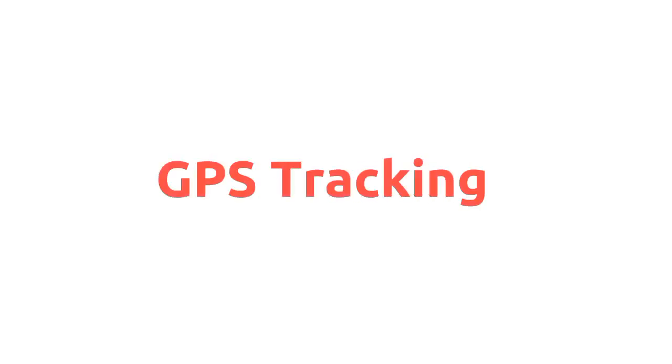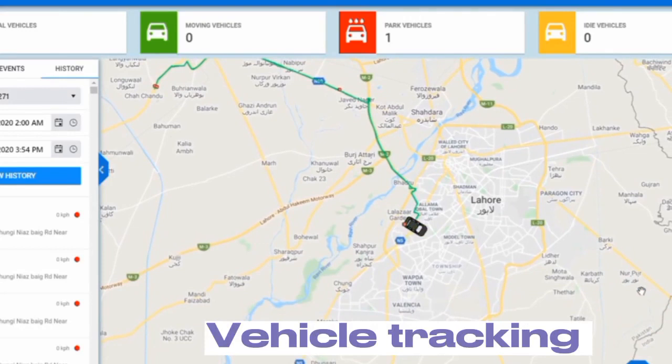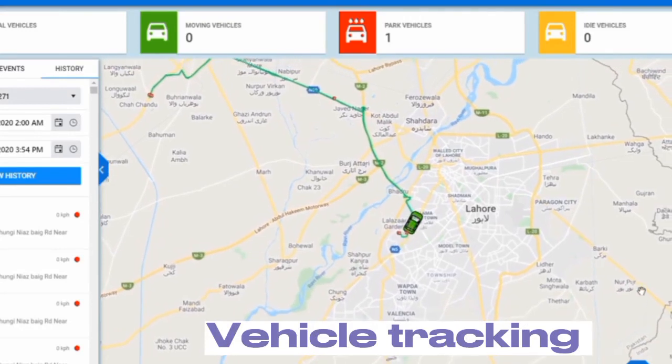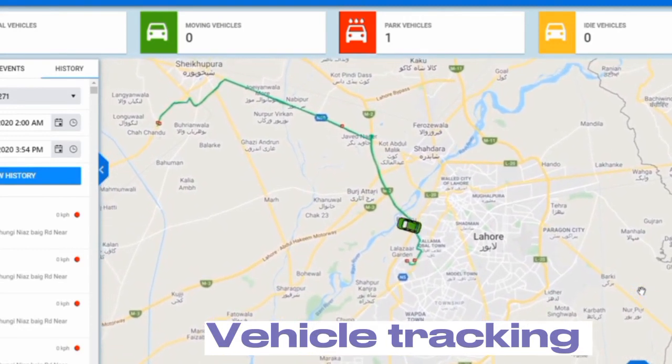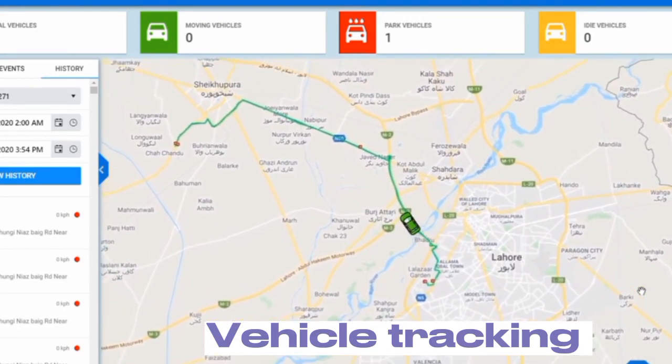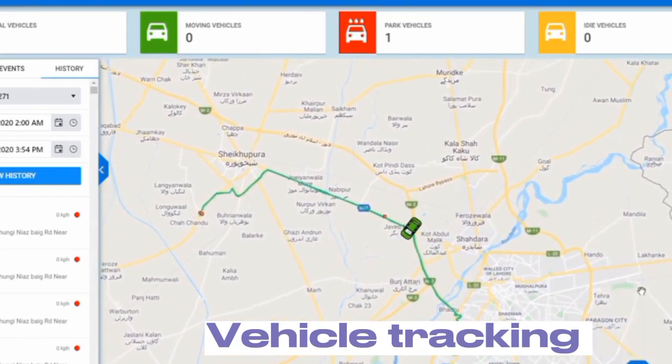GPS Tracking. Police use GPS tracking in a variety of ways, including vehicle tracking. Law enforcement agencies can use GPS tracking devices to monitor the movements of vehicles suspected of being involved in criminal activities, such as drug trafficking or organized crime. This can help officers gather evidence and track suspects' movements to aid in investigations.